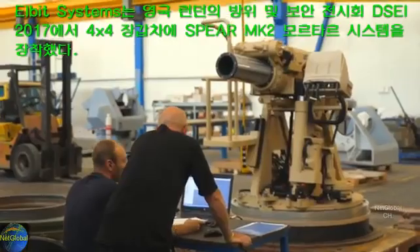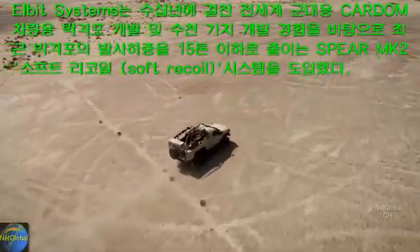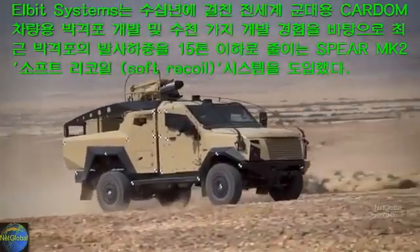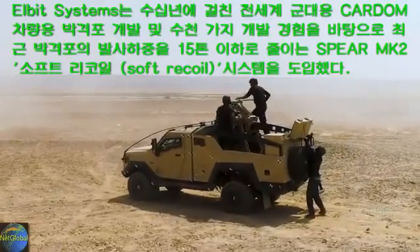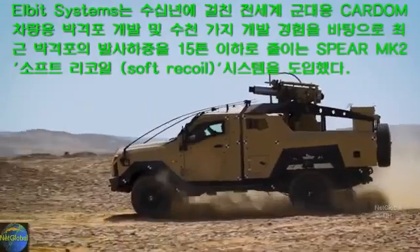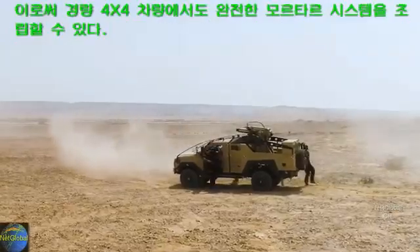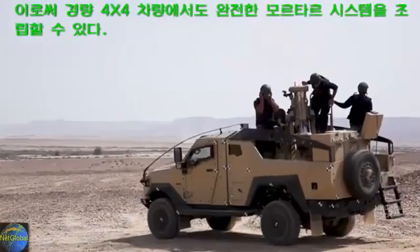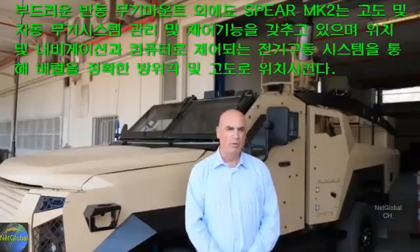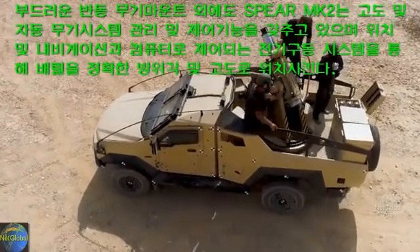Designed for installation on high-mobility light platforms such as the SandCat vehicle, the Spear provides organic firepower supporting light, rapidly deployed forces. The Spear 120mm mortar system is based on a soft-recoiling mechanism that allows the system to be mounted on a light 4x4 vehicle with no updates or reinforcements to the chassis.